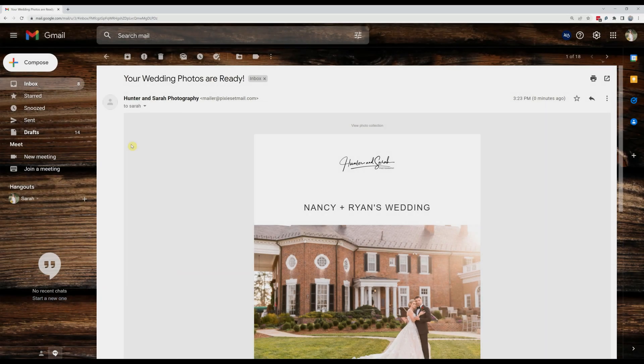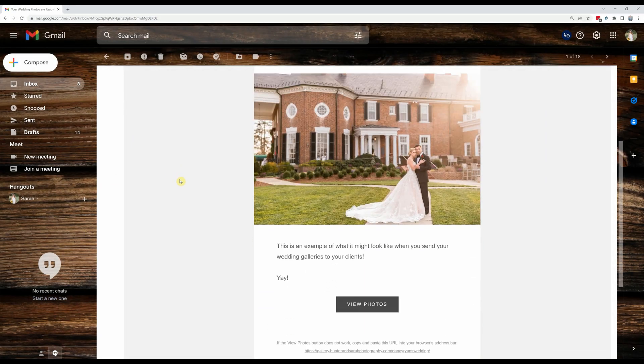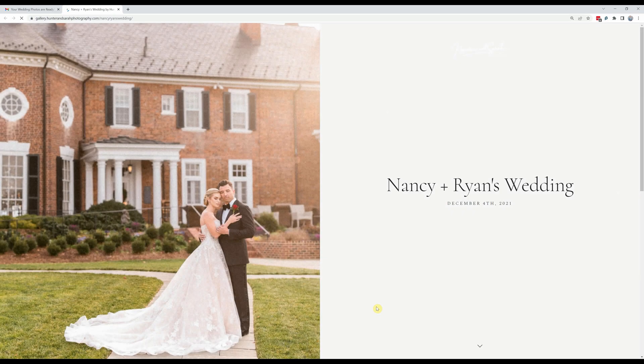This is a much better first impression than opening an email that just shows a Dropbox or Google Drive logo and says 'Hunter Sheldon shared Nancy_Ryan_wedding_120521 with you.' And this is one of our favorite parts of Pixie Set — whether you're using it for gallery delivery or building your first website with them, we've been so impressed with both the aesthetics, the easy-to-use interface, and the really reasonable pricing.